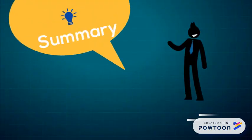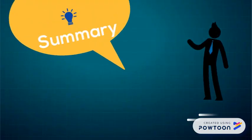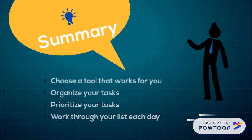To summarize, a daily to-do list can help you stay on track and achieve your most important goals. Choose a tool that works for you, organize your tasks, prioritize them, and work through your list each day.